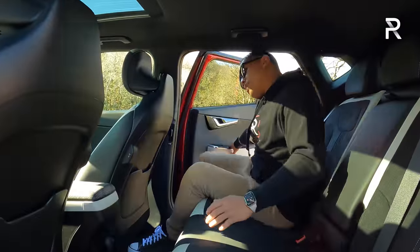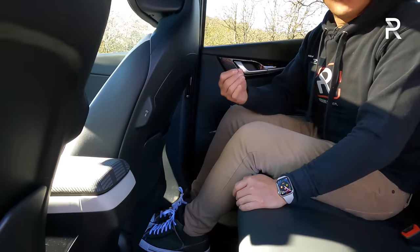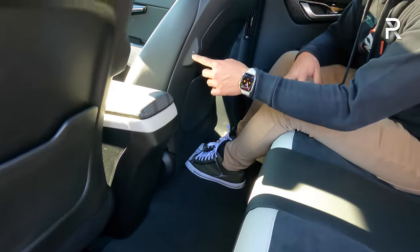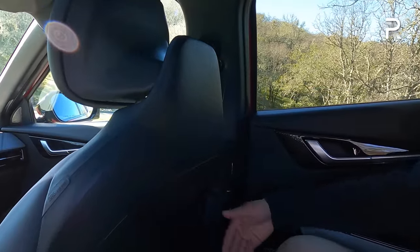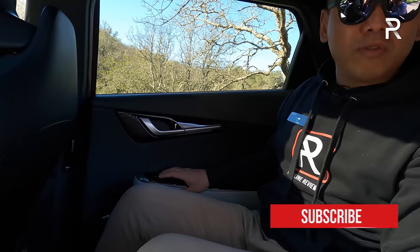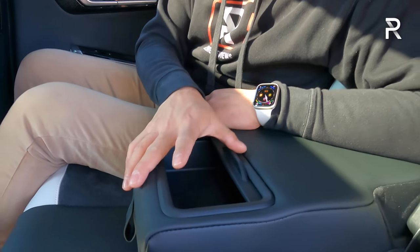Hopping into the backseat of the EV6 — because of the long wheelbase, you get a pretty good amount of space back here, way more than in a compact vehicle. Kia says you get around 39 inches of legroom, comparable to the Mustang Mach-E and the ID.4, though the Tesla Model Y offers a little more. The floor is completely flat, so you can fit three people across. There are two USB-C charging ports cleverly placed on the side of the front seats. The armrest has a clever sliding feature for a little extra storage — I've never seen that before.